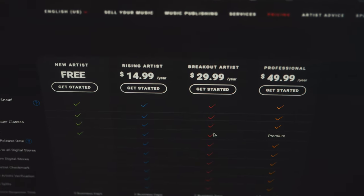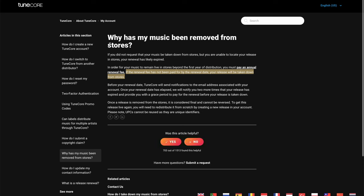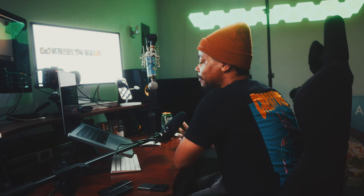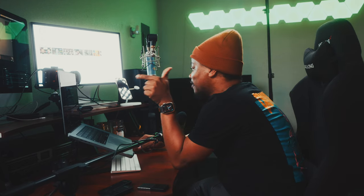The thing about this annual subscription is if you stop paying, they're going to take your release down. It even says it right here: 'Why has my music been removed from stores? If the renewal fee has not been paid by the renewal date, your release will be taken down from stores.' This is the negative part about TuneCore and why I stopped using them altogether — I didn't want to be paying a yearly subscription just for my music to stay up. Even though $15 a year for unlimited releases is pretty amazing, if you miss a payment, your release is gone.